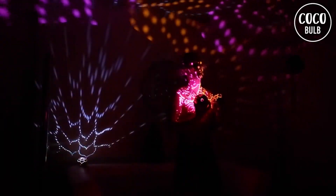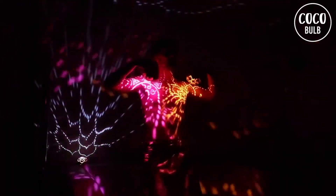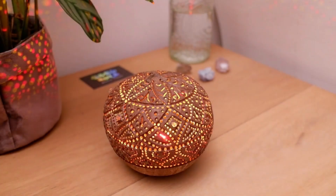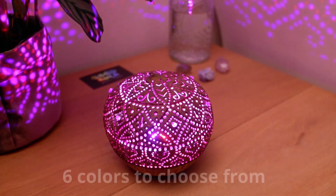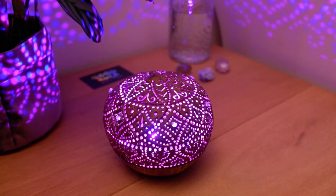Each bulb offers various colors in five different brightness levels. Although the number of LEDs varies across the models, they are all bright enough to be used during the daytime. What's more, these coconut lamps are rechargeable, providing over 10 hours of continuous use on a full charge. This means you can take them anywhere you go and enjoy their mesmerizing light show for hours on end.